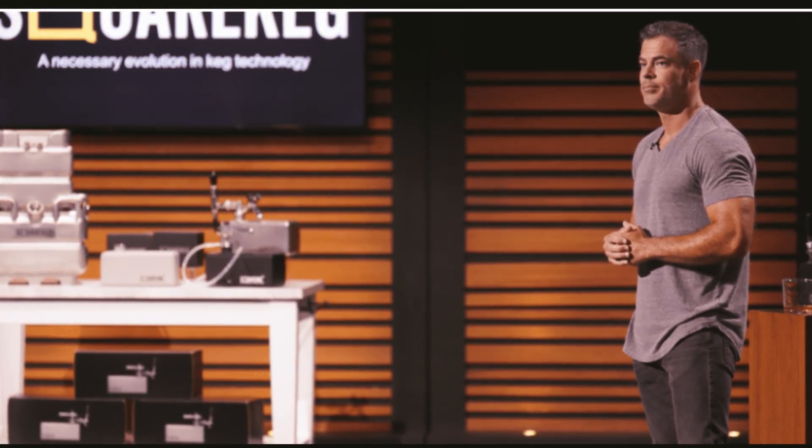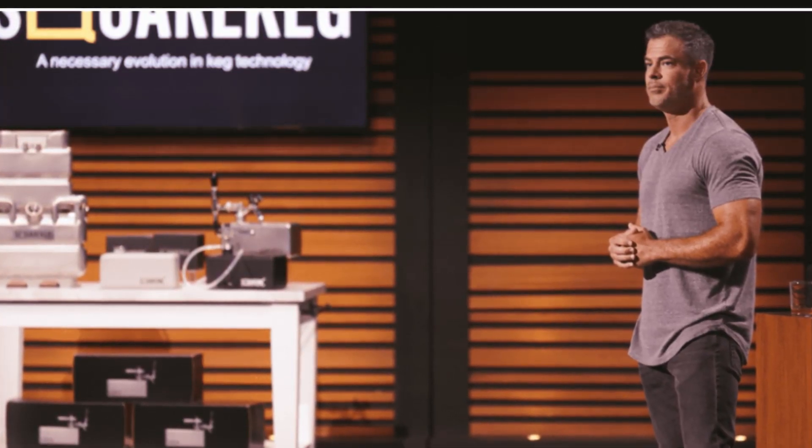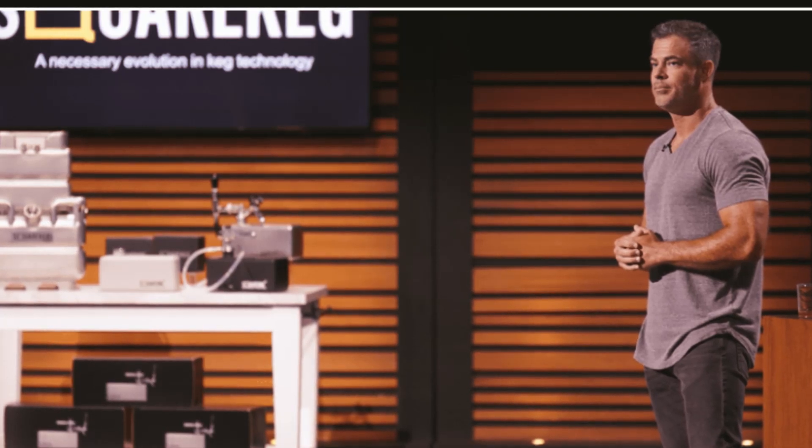Hello, good evening, welcome to our channel. Today we will be talking about Square Keg on Shark Tank. We'll find out what is the cost and who are the makers of a keg that can fill in coolers and fridges. Please continue to watch this video — we have a lot of details.